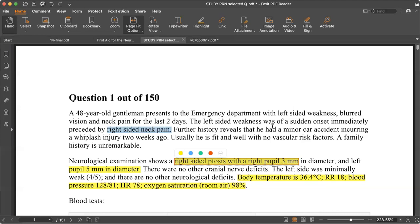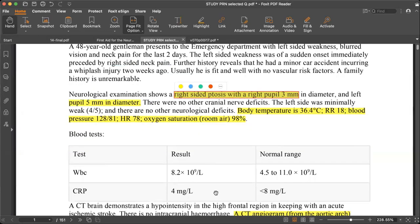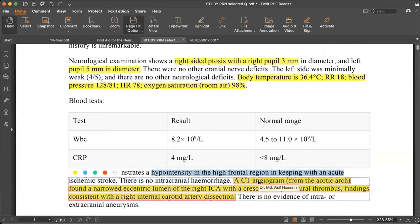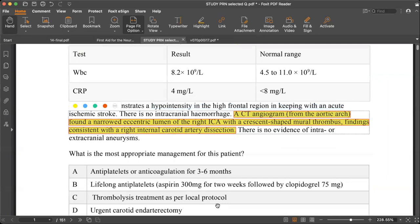The temperature is 36.4, respiratory rate 18, WBC count is normal, and CRP is also normal. CT scan demonstrates hypointensity in the right frontal region, keeping the possibility of acute ischemic stroke. CT angiogram from the aortic arch shows a narrow eccentric lumen in the right internal carotid artery with a crescent-shaped mural thrombus, consistent with right internal carotid artery dissection. There is no evidence of intra- or extracranial aneurysm.